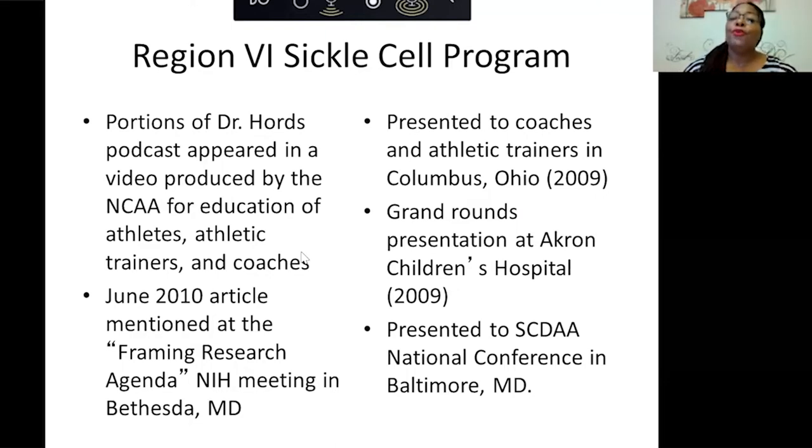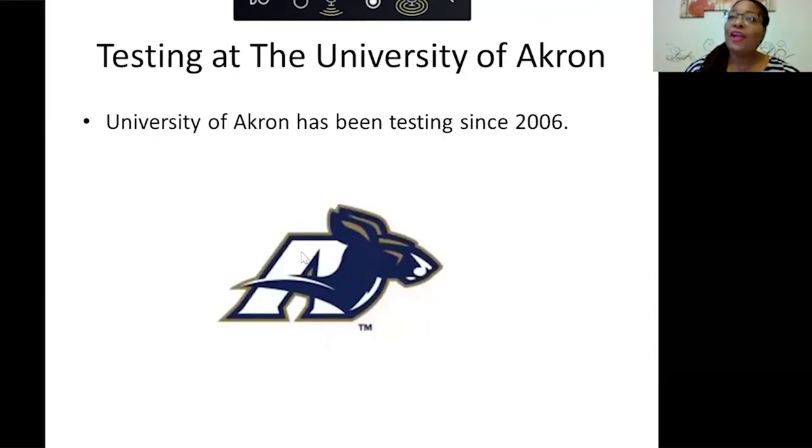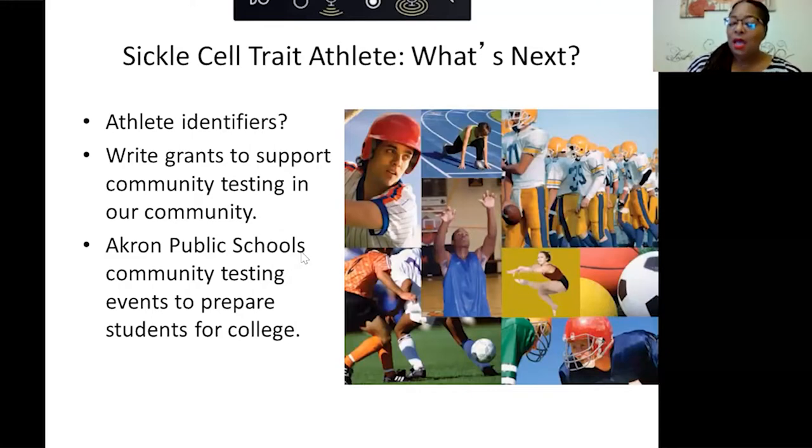Portions of our medical director Dr. Jeffrey Hort's podcast appeared in a video produced by the NCAA for education of athletes, athletic trainers, and coaches. In June 2010, we did an article framing a research agenda at the NIH meeting in Bethesda, Maryland. We presented to coaches and athletic trainers in Columbus, Ohio, and have done various grand rounds at Akron Children's. I've also presented at the SCDAA conference in Baltimore and the Foundation for Sickle Cell Disease Research conference in Miami. Right here in Akron, the University of Akron has been testing their athletes since 2006.